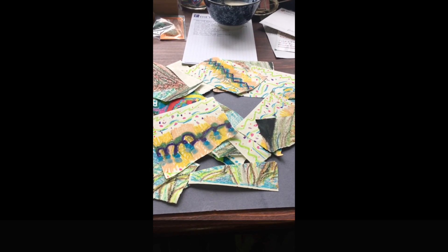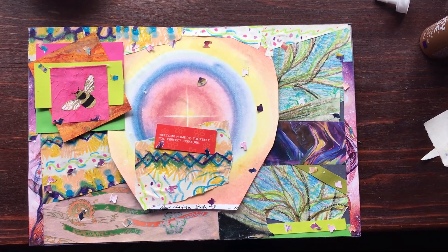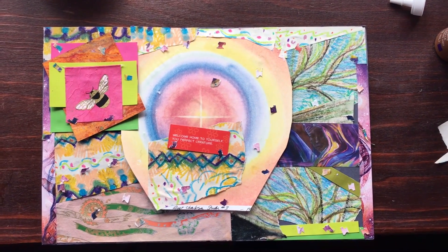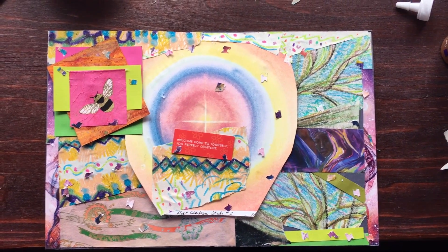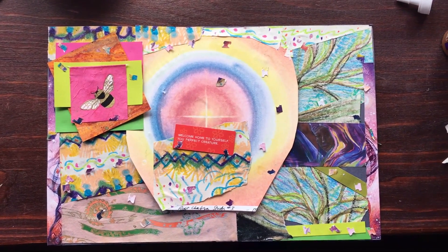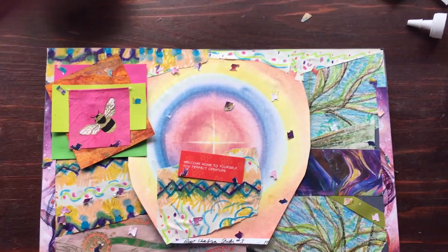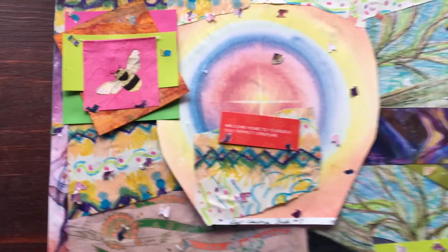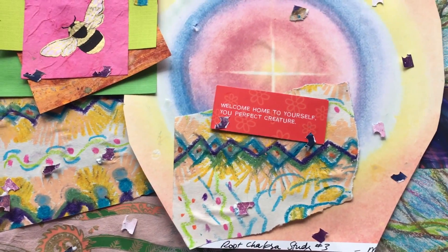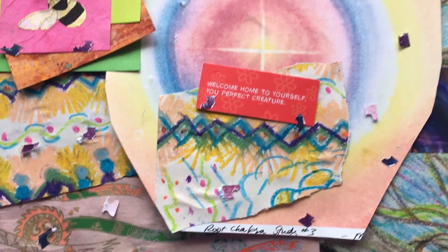Hey everybody, I'm back — it's about a half hour later and I have created a collage. I don't think I have too much to say about it right now; I have to live with it for a while. Let me give you a closer view.